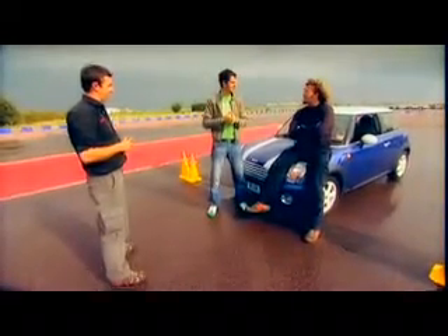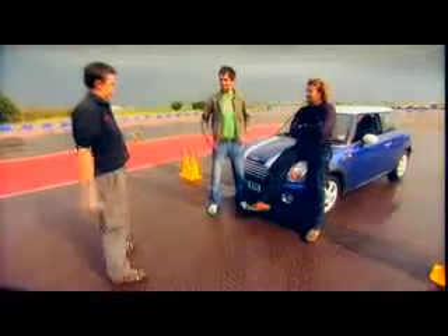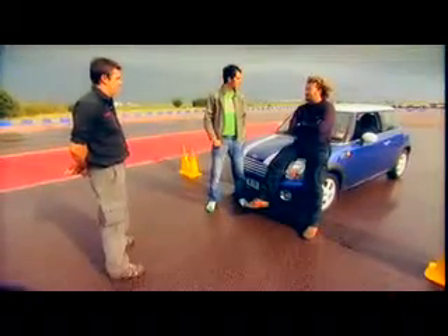Then it's time to choose which car we get to take around the auto test course. Paul's got two identical keys. Rather than toss for it, he hides them behind his back and we pick right arm or left arm. One presenter chooses right arm because he's right-handed.